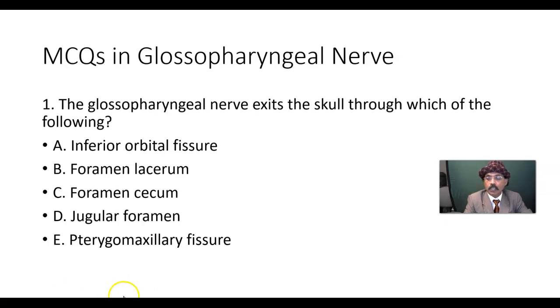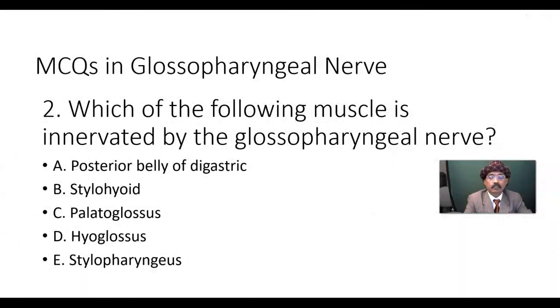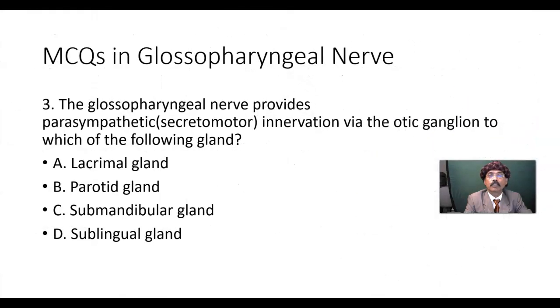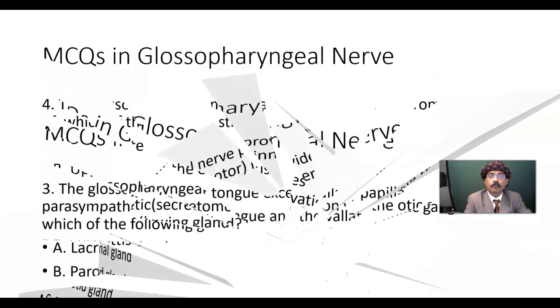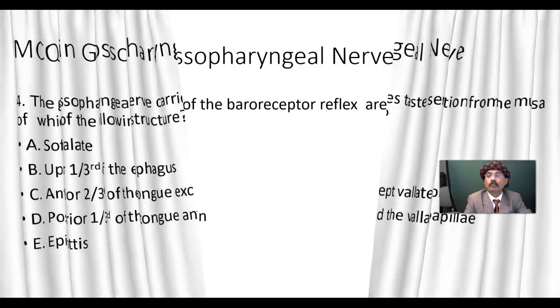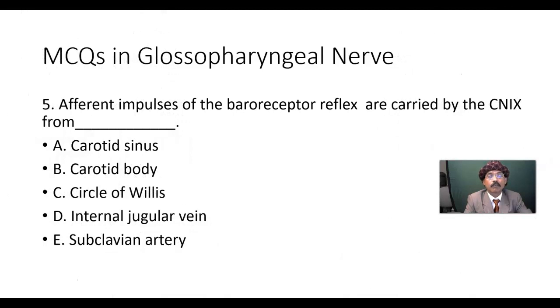To summarize quickly: Answer 1 is D, jugular foramen. Answer 2 is E, stylopharyngeus muscle. Answer 3 is the parotid gland via the otic ganglion. Answer 4, the glossopharyngeal nerve picks up taste sensation from the posterior one-third of the tongue including the vallate papillae, also called circumvallate papillae. Answer 5, afferent impulses of the baroreceptor reflex are carried by the glossopharyngeal nerve from the carotid sinus.